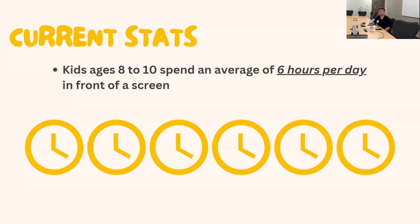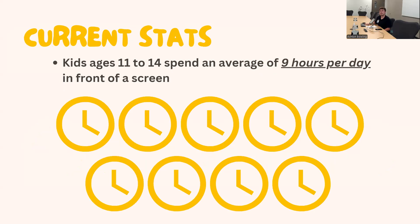Looking at current statistics: kids ages 8 to 10 spend an average of six hours per day in front of a screen. Kids 11 to 14 spend an average of nine hours per day — a significant increase. To put that in perspective, the recommended sleep time for this population is nine to twelve hours, meaning a child is roughly awake for 12 to 15 hours a day. So nine hours spent on a screen is a significant portion of their daytime.